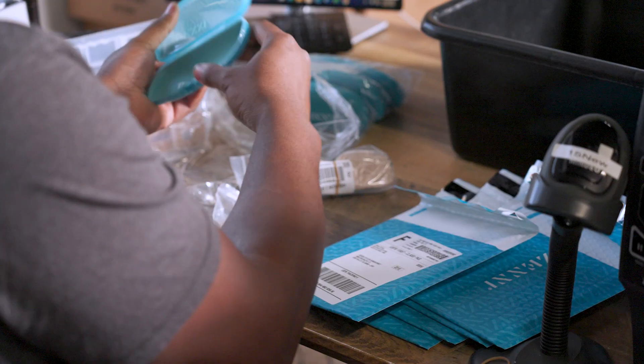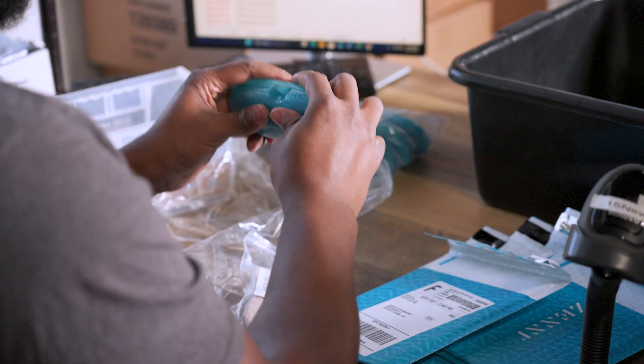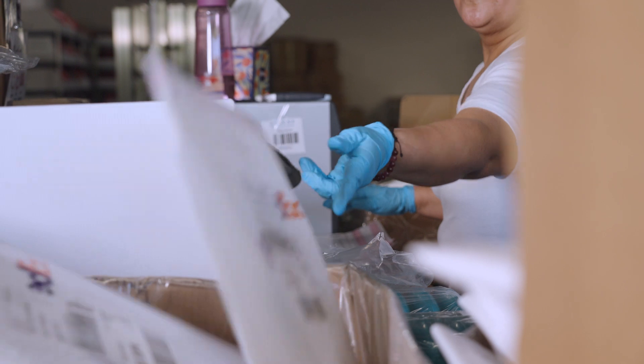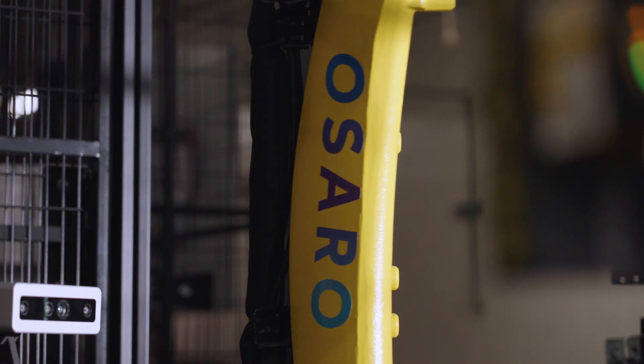At the very beginning, we looked at this shipping process. We determined to automate the whole entire process. We even thought of doing some kind of robot automation ourselves. After we looked at how complicated the whole thing is, it was just impossible to do it without a professional company like Osaro.